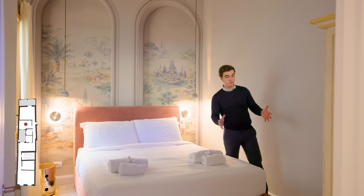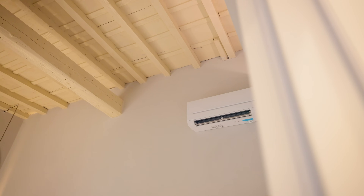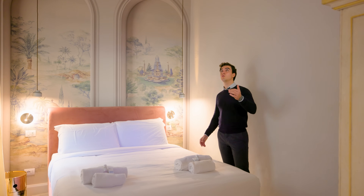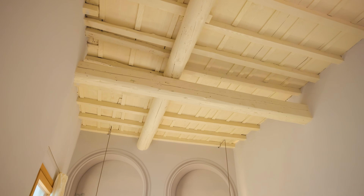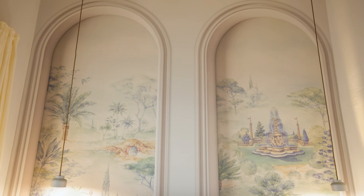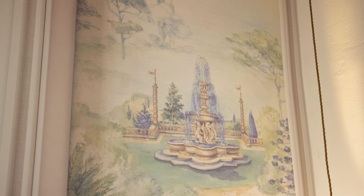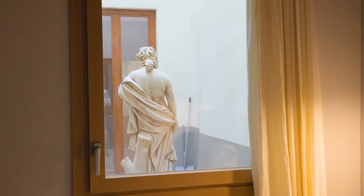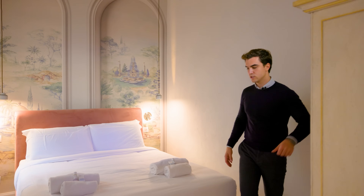Here we have the first bedroom. The home is heated through radiators and there are brand new air conditioning units in all spaces. This bedroom is nice and tall with original wooden ceilings painted in white, giving even more light to the room. There is a decorative wallpaper on the end wall which makes a beautiful effect and makes this room really unique. On this side there is a large wooden window overlooking the courtyard and a wardrobe for storage.